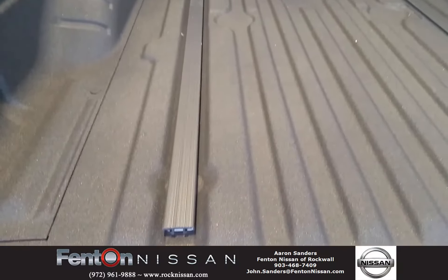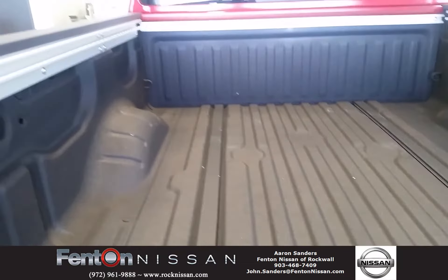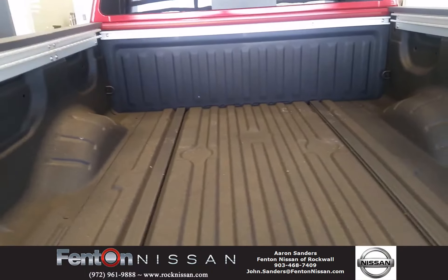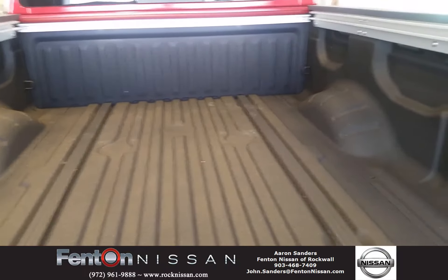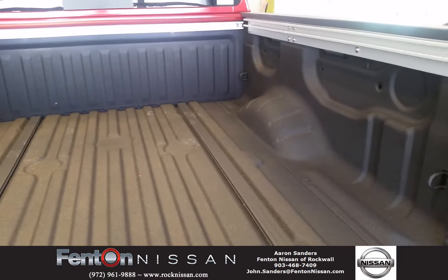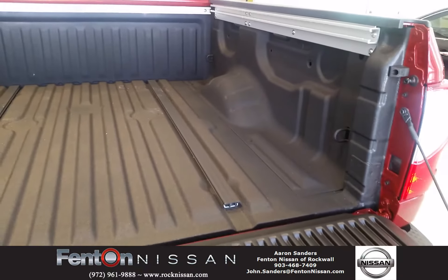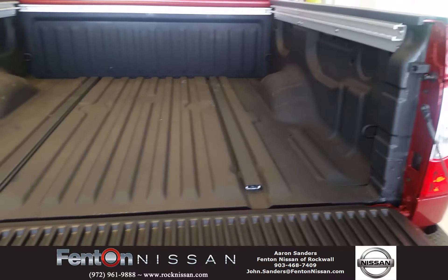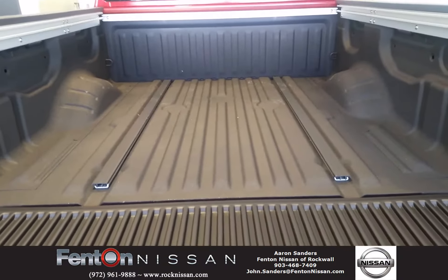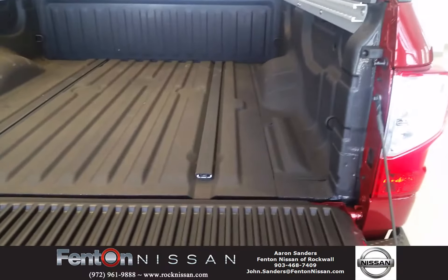The Utilitrack system offers so many different things — these are the rails inside the bed and on the upper portion of the bed. They offer things like bed dividers and extenders that you can flip out to make your bed a little longer for extra storage, a toolbox that slides forward or backward in the bed, and LED lights on the lower side of that bed rail for extra visibility inside the bed if you have a bed cap on at nighttime.